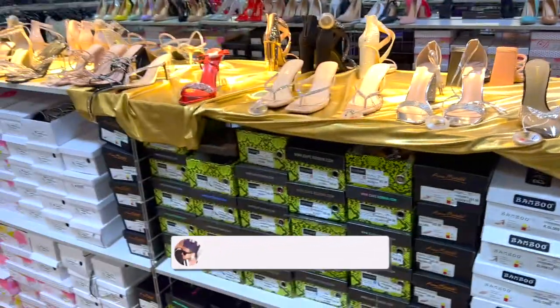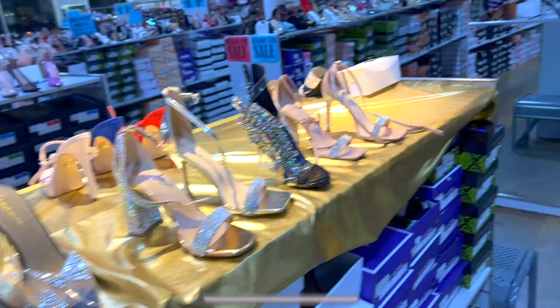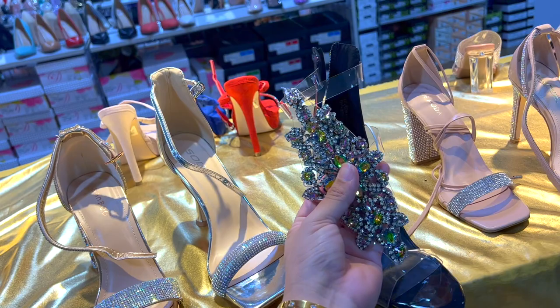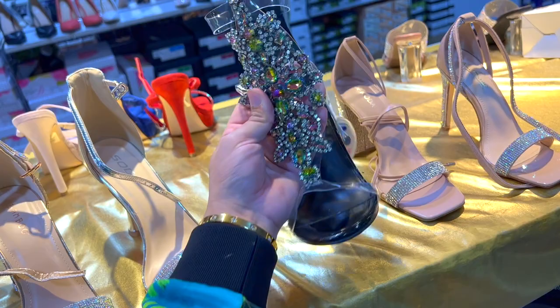Oh my gosh guys, we're at Trend Mall shopping and we're shoe shopping today! I got Beauty by Shelby with me - she's over there vlogging too. These shoes remind me of the Zeppi's Zanadi, I think those are like five thousand or one thousand dollars, but here they are for like 20 bucks - Bella Luna, a different brand. If you love shoes, this is gonna be your video!